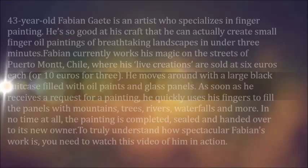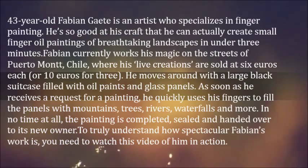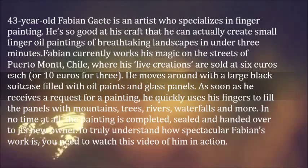43-year-old Fabian Gate is an artist who specializes in finger painting. He's so good at his craft that he can actually create small finger oil paintings of breathtaking landscapes in under 3 minutes. Fabian currently works his magic on the streets of Puerto Montt, Chile, where his live creations are sold at €6 each, or €10 for three.